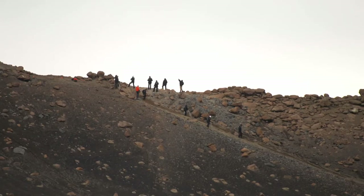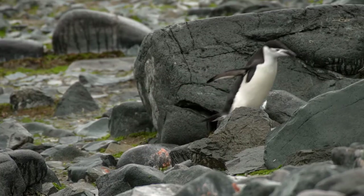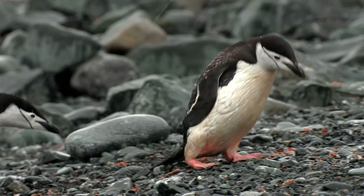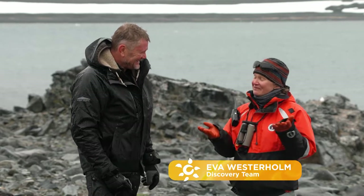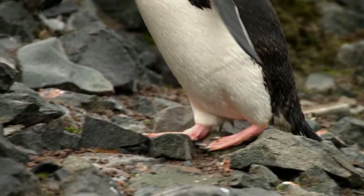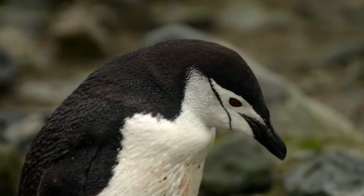From an ancient caldera to the cutest of chinstrap penguins — each day on board is unexpected and overwhelming in the best possible way. Watching them walk, they're kind of clumsy and yet so agile in the water. After all, they're birds — seabirds — and a fitting name because they literally fly on the water. As for their calls, the chinstraps might be a little more melodious, with a sweeter song, while these guys have more of a donkey squawk.